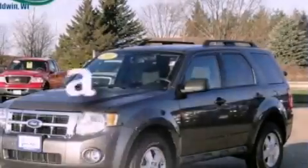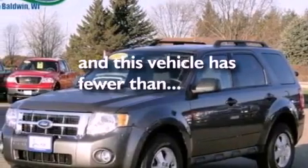Dusk-sensing headlights, an anti-lock braking system, an auto-dimming rear-view mirror, and this vehicle has less than 12,000 miles.